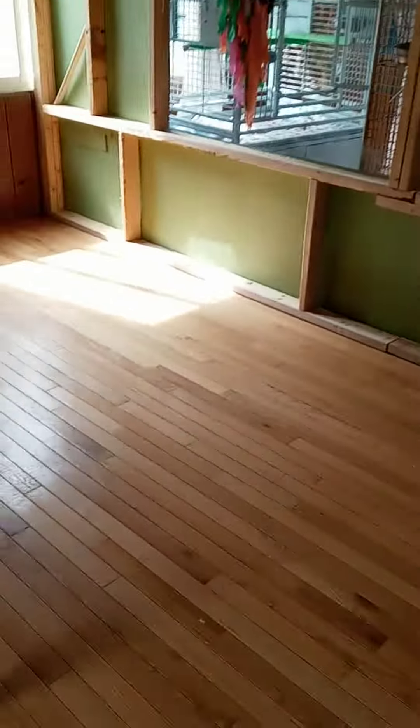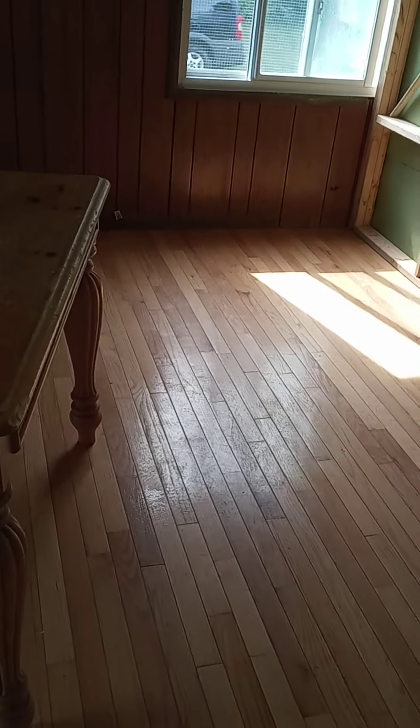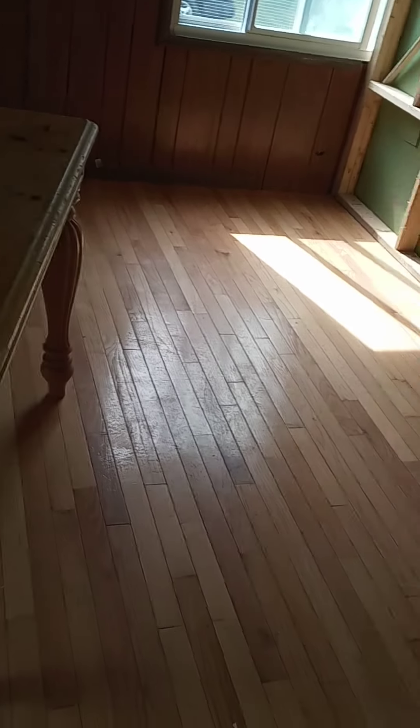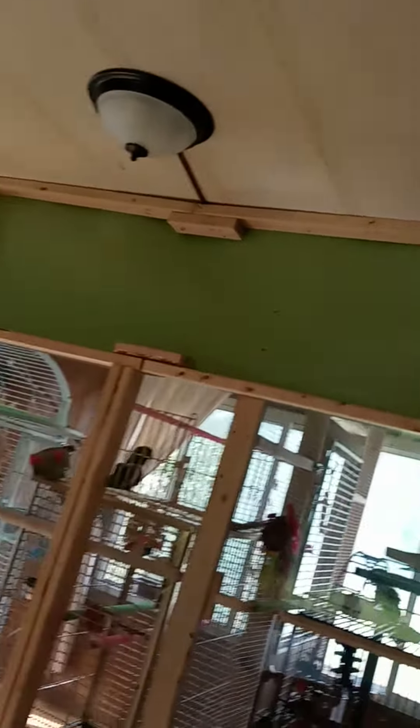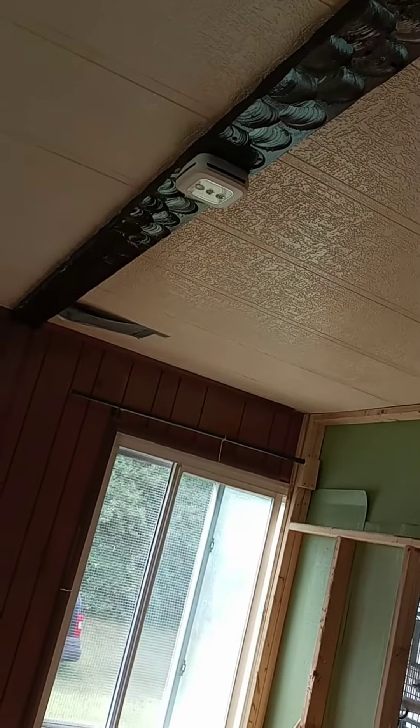Honestly I'd like to strip it and sand it down and redo it, but this wall has to be put up on this side. We never did finish it, so we gotta get that done. This living room has a lot of work — up there the ceiling's messed up too.